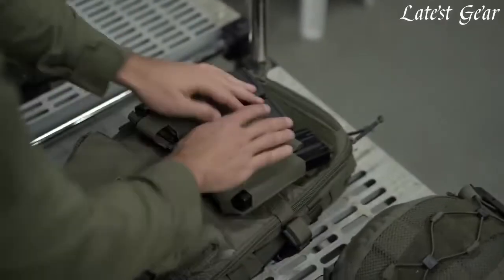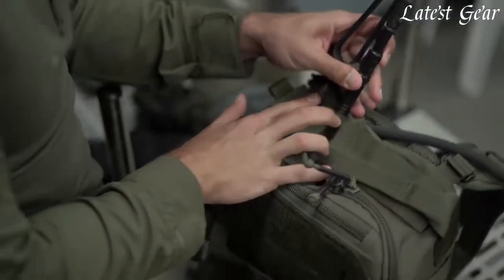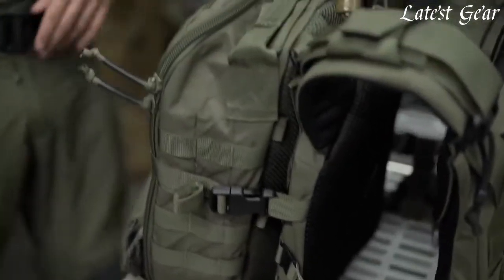Made from tough materials like ballistic nylon or heavy-duty polyester, these backpacks are built to last. Reinforced seams and sturdy zippers mean they can handle rough handling and extreme conditions.